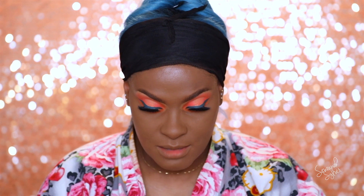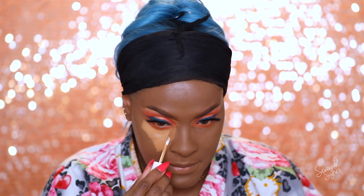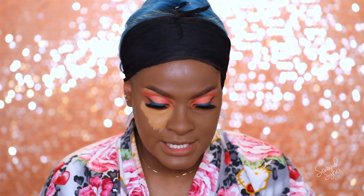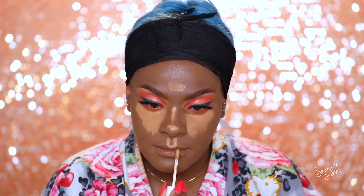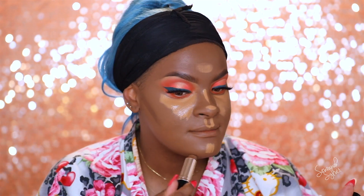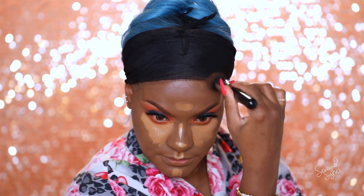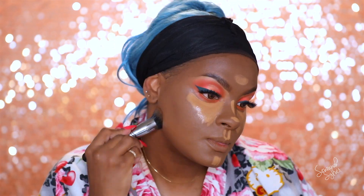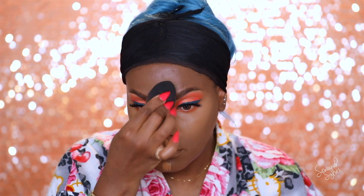For my concealer I'm going to go in with Fenty 380, and I'm just going to stick to my same routine — place this and then leave it alone, go in with my contour, and then come back and blend this out. This is just going to sit and bake for a minute. I like to place this under my eyes, down my nose, the center of my forehead, a little bit on my chin, and my cupid's bow. For my contour I'm going to go in with the ABH Earth Foundation Stick for a light contour — nothing too harsh. I find that a brush works a lot faster for cream products compared to a sponge.